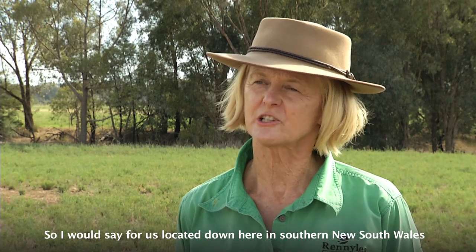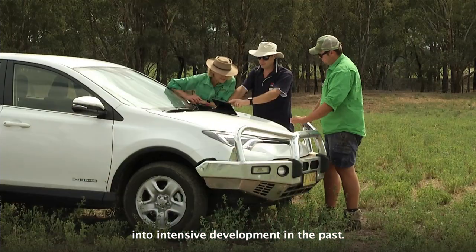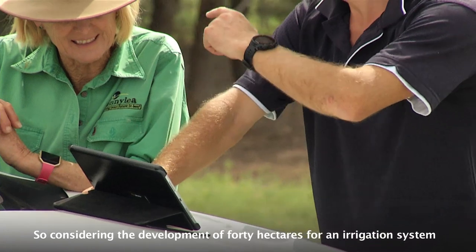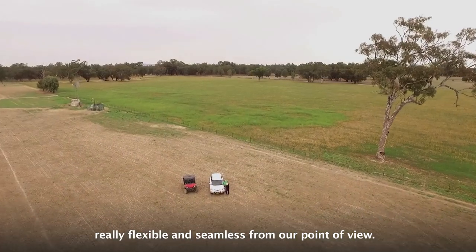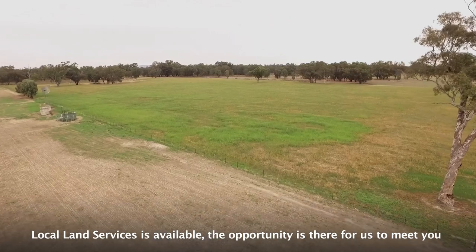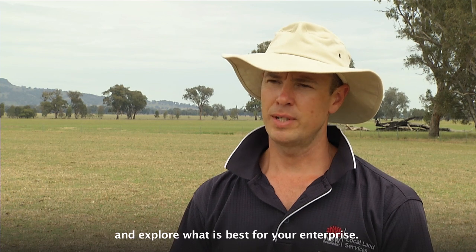For us located down here in southern New South Wales, with a livestock business, we haven't been into intensive development in the past. So considering the development of 40 hectares for an irrigation system has been incredibly straightforward, really flexible, and seamless from our point of view. Local Land Services is available — the opportunity is there for us to meet you on site, look at the range of options under the framework, and explore what's best for your enterprise.